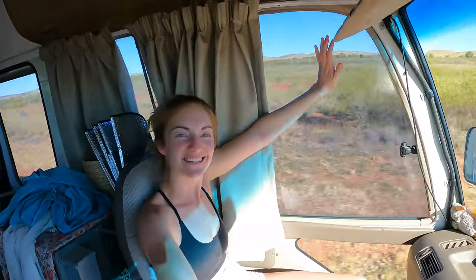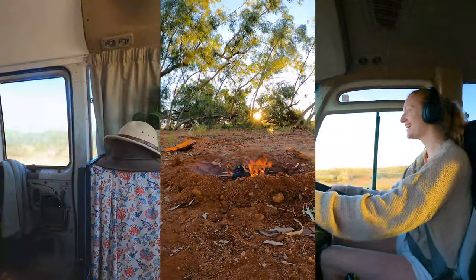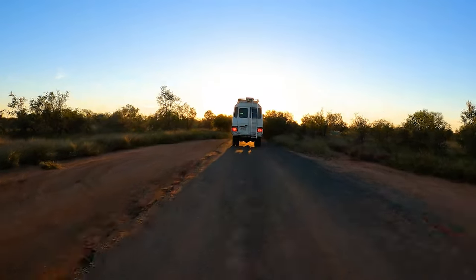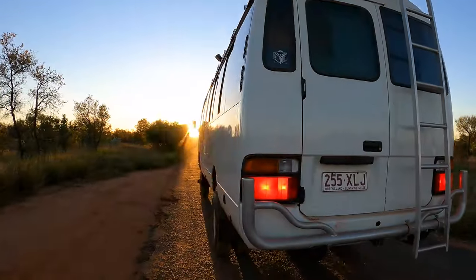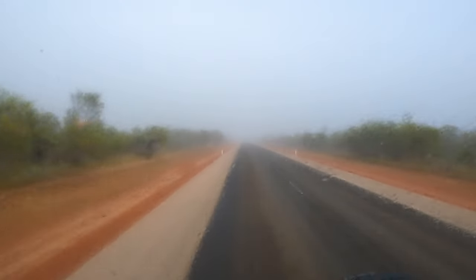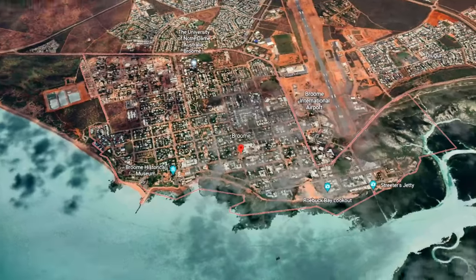Welcome back to our latest episode. Today we are doing a long haul drive from Broome to Exmouth — 1,400 kilometres. We want to take you along with us showing you what it's really like living on the road. We come across some cool free camps along the way, and stick around because we're getting up to some campfire cooking later. We're starting off driving from Broome to Port Hedlund and staying at a little free camp out there.